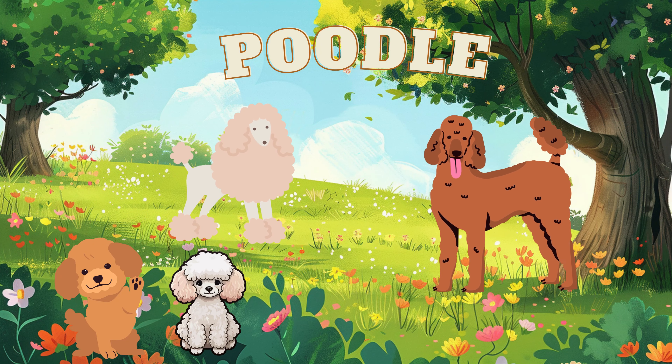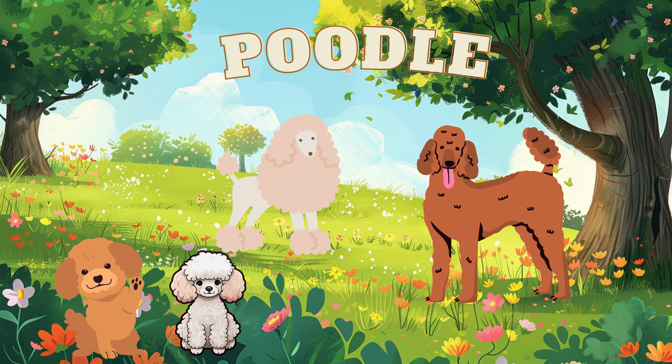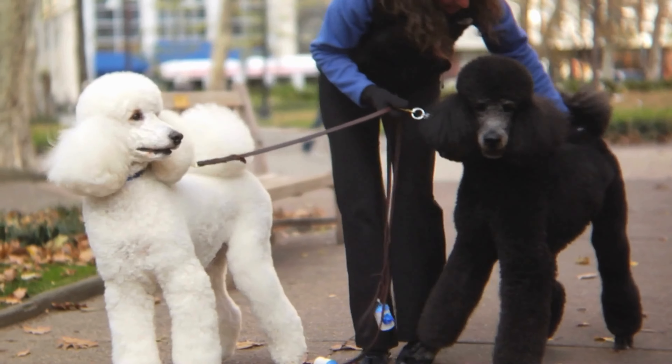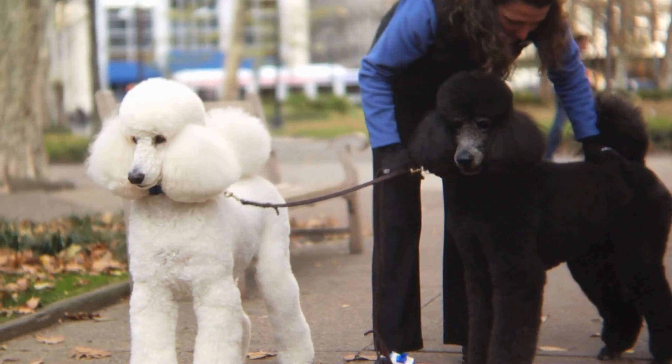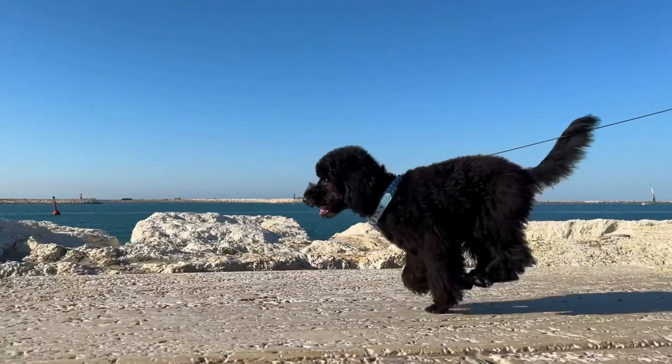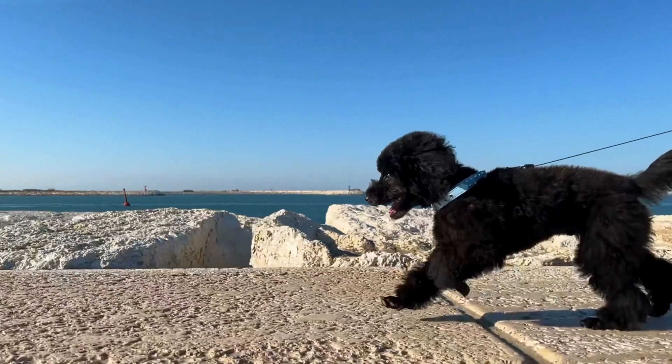And now, the fluffy poodle. Poodles have a big personality and they love to spend time with their humans.